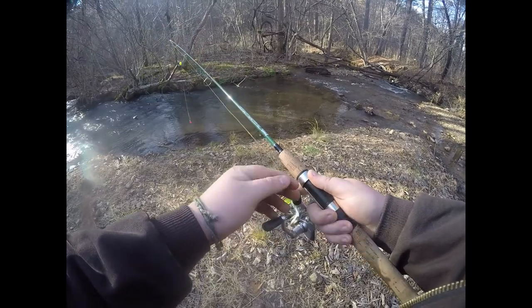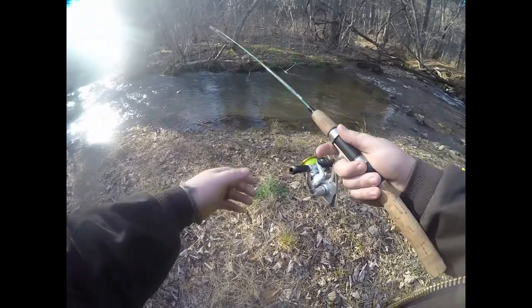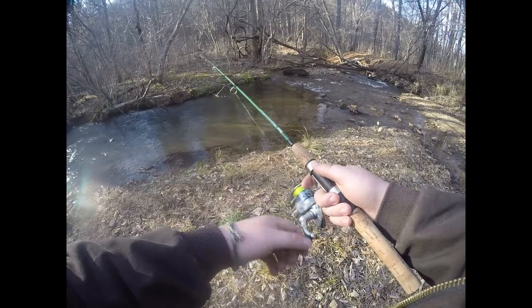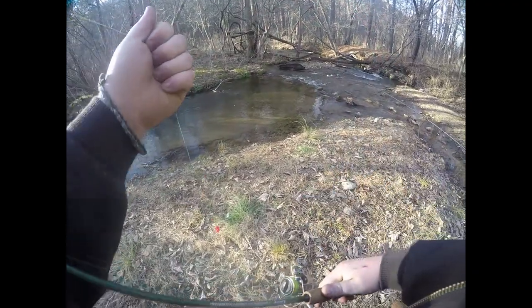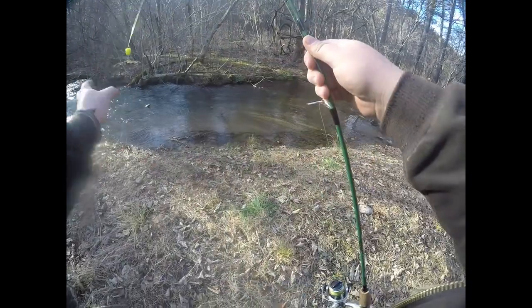I'll let Hannah have first shot at it — she kind of messed it up there. See if he wants this trout egg. Drifted it right past them. There's probably more fish in this little hole right here.